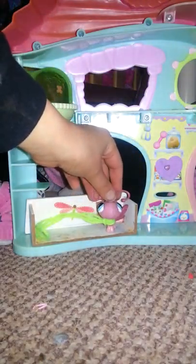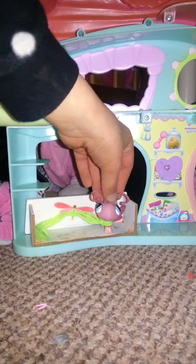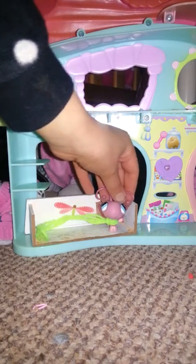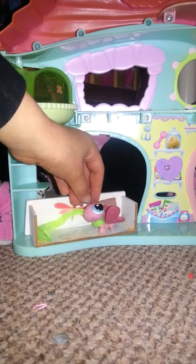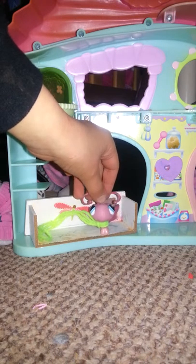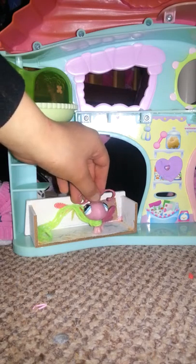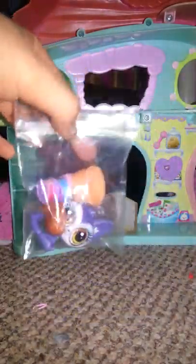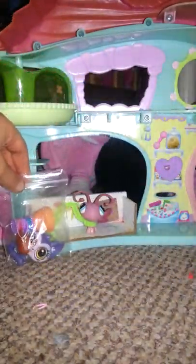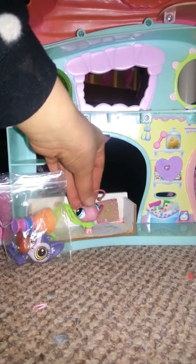Hi guys, it's Nicole here and today I've got an awesome LPS and a few accessories for my best friend Memphis Holland. She is amazing, she's the best friend ever. Here's the package - you can actually see the LPS.